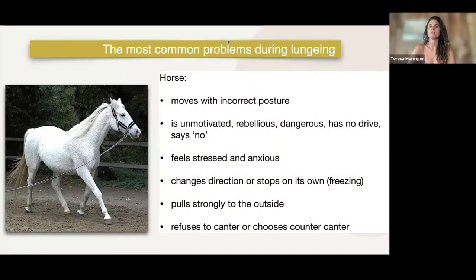We often have horses that are either unmotivated, rebellious, sometimes even dangerous, or horses that just have no drive. They say no, they freeze, they don't want to move forward.